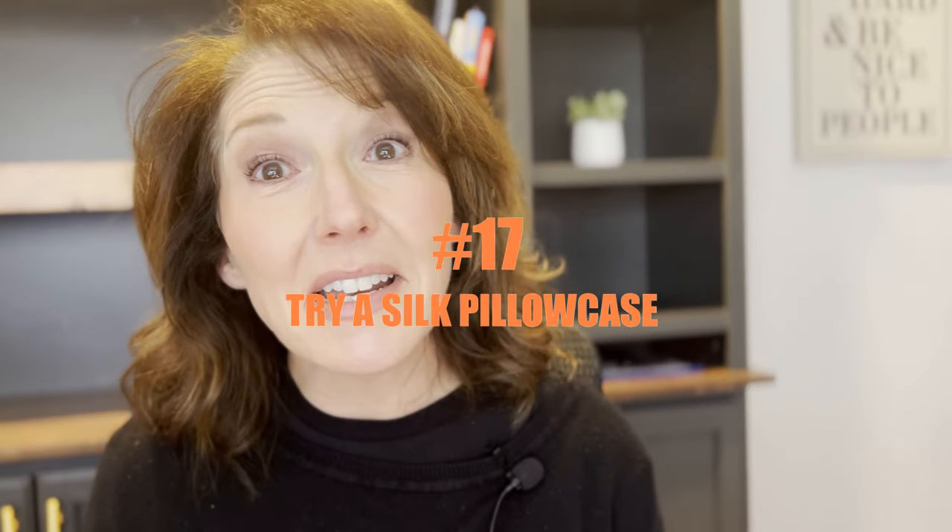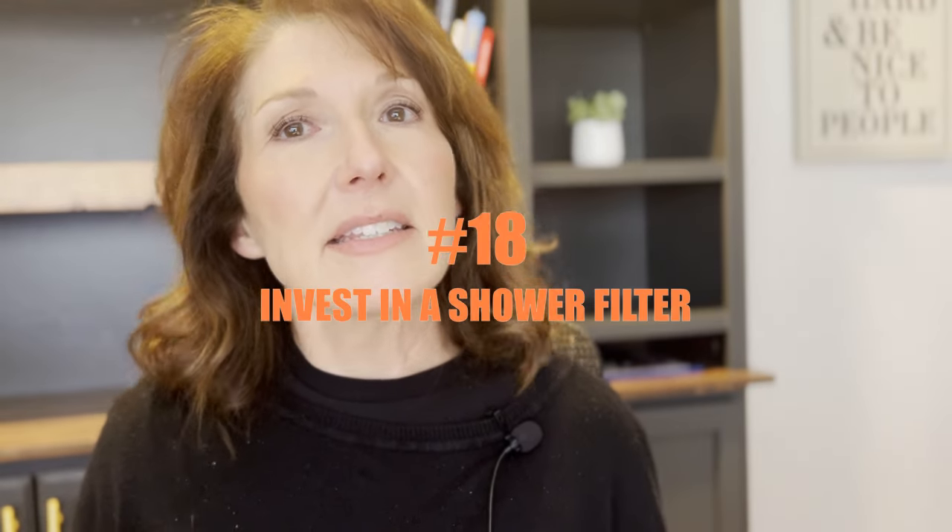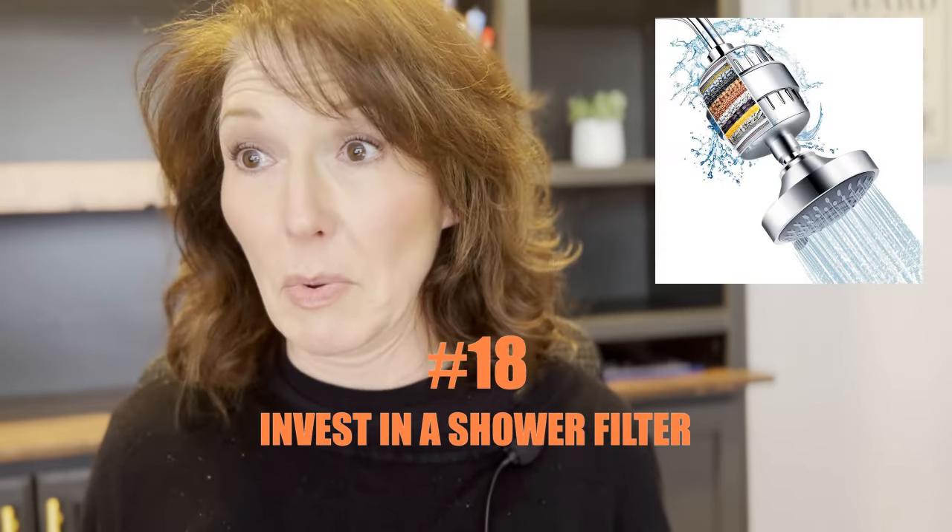Number seventeen, have you tried a silk pillowcase? Those are so wonderful. It makes it so your hair just slides — it doesn't get tangled up — and it's great for your face with wrinkles too. Number eighteen, invest in a shower filter. Especially if you have hard water, you can buy those filters and just screw them onto your shower head, and your hair will behave like it never has before. Sometimes that dry, flaky scalp is just from hard water.